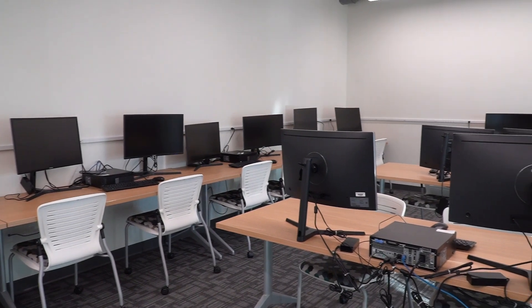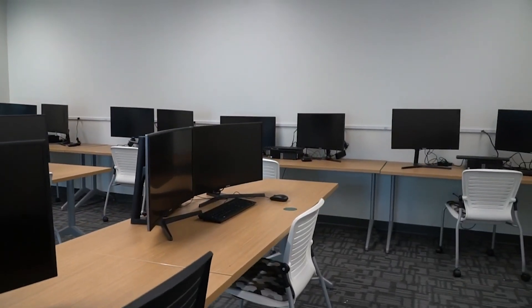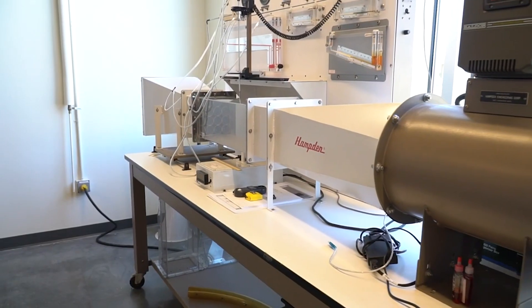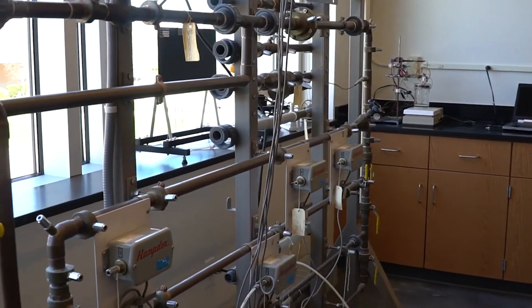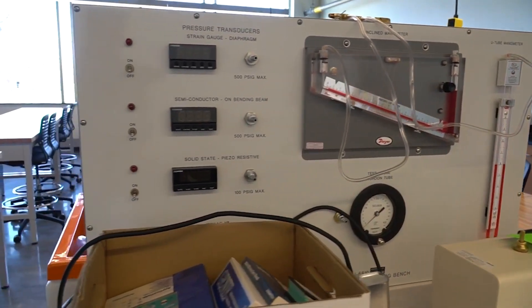The space we're in now is the computer science software experimentation lab. In here our computer science majors run their software and experiment with different ones on these very powerful computers. This is the fluid mechanics lab, an engineering-specific space. Students will learn about fluids and hydraulics. Rather than estimating how much force is going to be exerted on a submerged object, students can actually measure and see the theories in action.